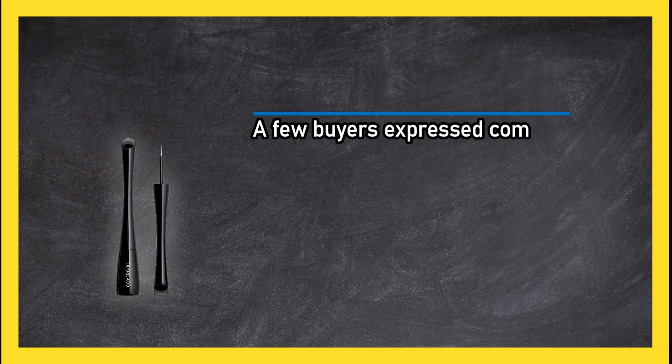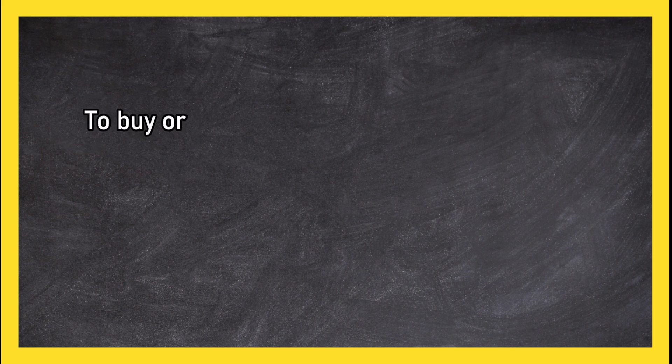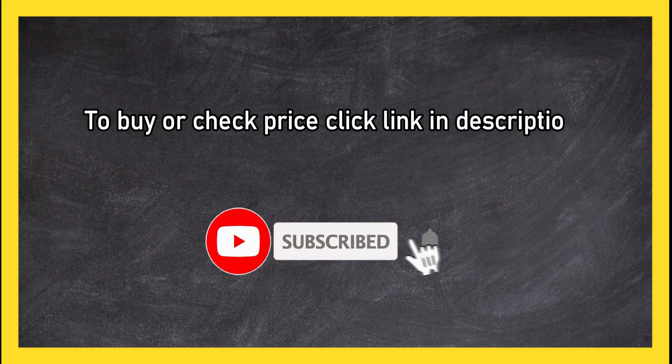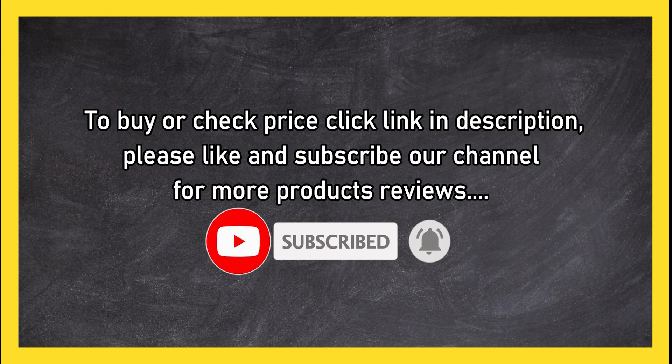A few buyers expressed complaints about the colors not being what they expected. To buy or check the price, click the link in the description. Please like and subscribe to our channel for more product reviews.